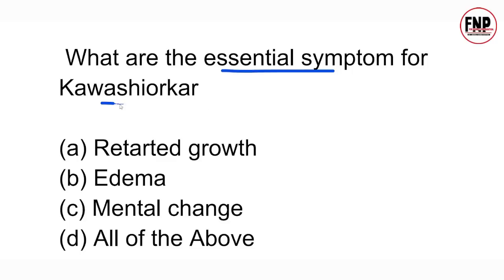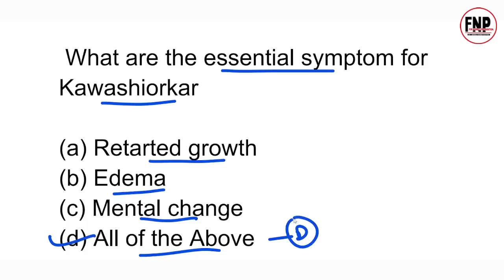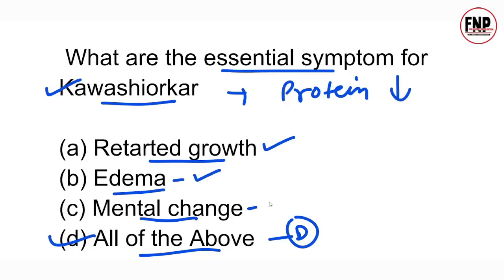Next question: What are the essential symptoms of kwashiorkor? Options: retarded growth, edema, mental change, or all of the above. The right answer is option D, all of the above. Kwashiorkor occurs due to protein deficiency in a child's diet. It causes retarded growth (body size and weight don't increase properly), edema due to protein deficiency, and mental changes.